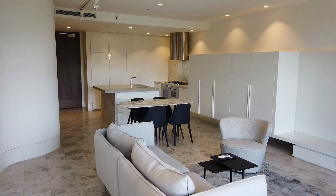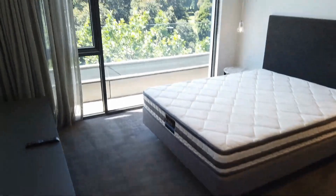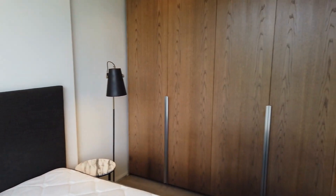We'll begin the tour by having a look at our master bedroom first. As we can see, this is an excellent sized room. We've got plenty of room for a queen-size bed and bedside tables, and some pretty amazing views out over Carlton Gardens and the Exhibition Centre. Over here we've got heaps of wardrobe space, plenty of room to hang all of your clothes, and coming around now into the en-suite bathroom.